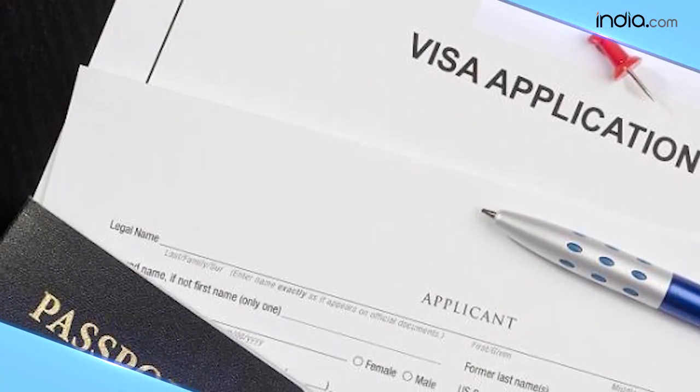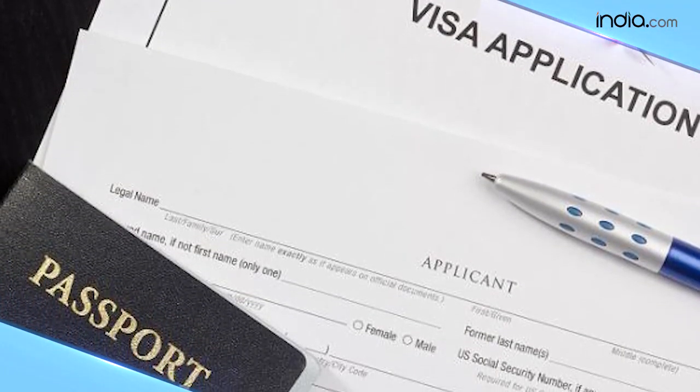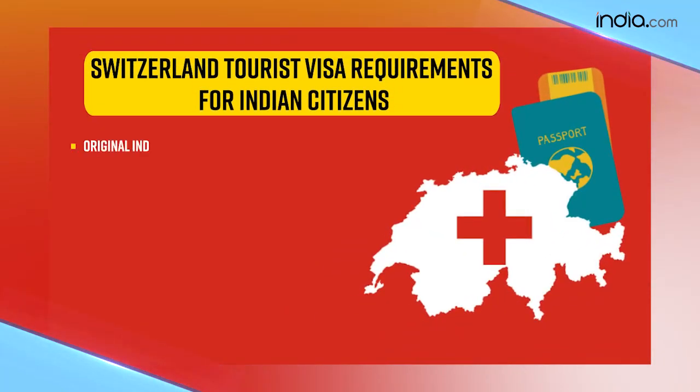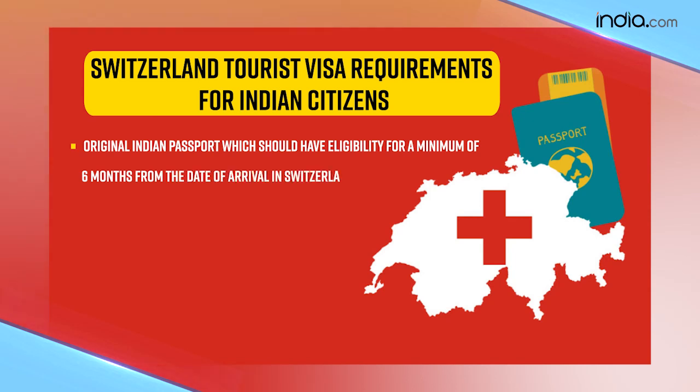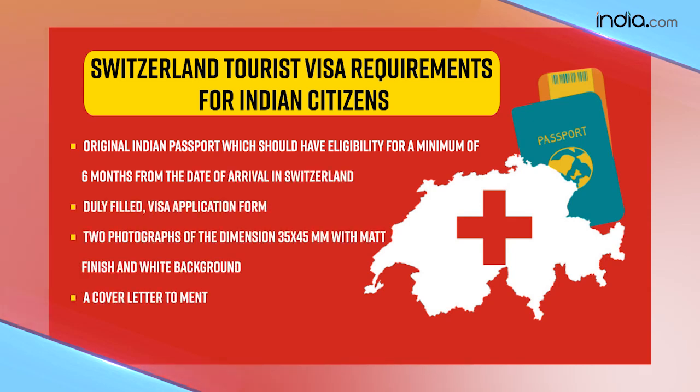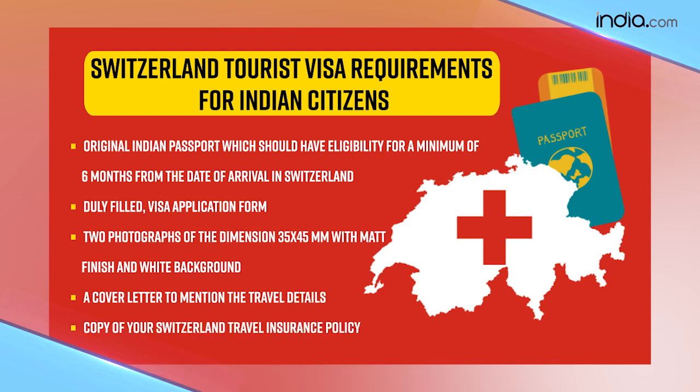Now let's look at the basic requirements needed to apply for your visa. You will need your original passport with a minimum validity of 6 months from the date of arrival in Switzerland, a duly filled visa application form, two photographs, a cover letter mentioning your travel details, and a copy of your Switzerland travel insurance policy.